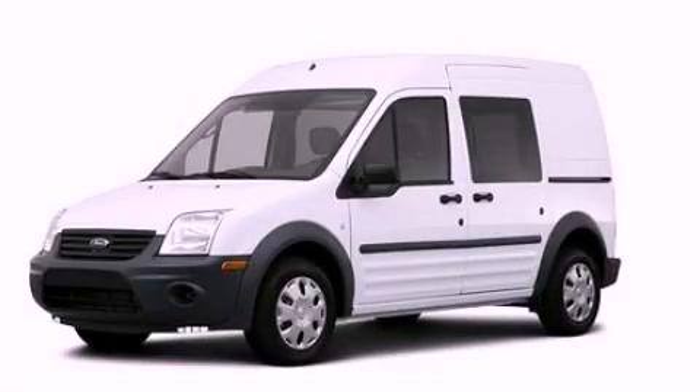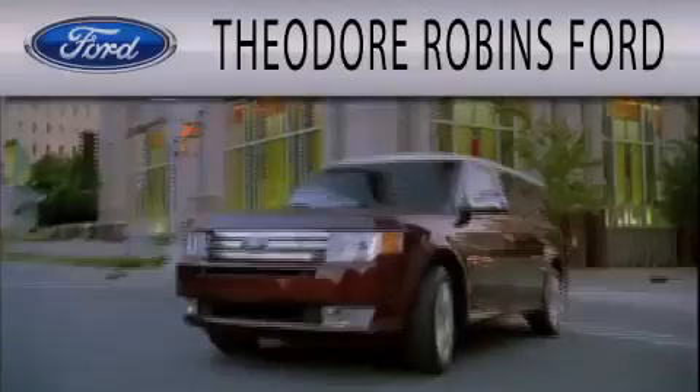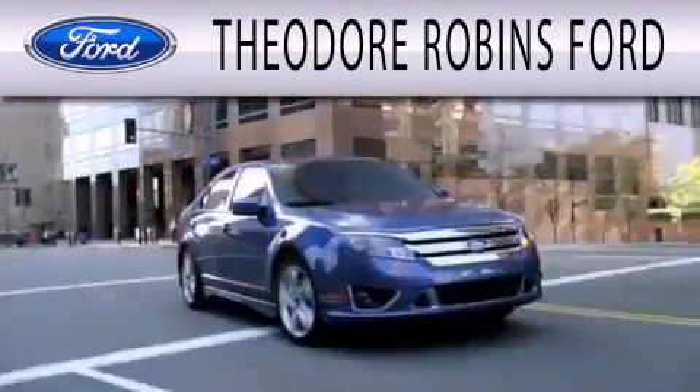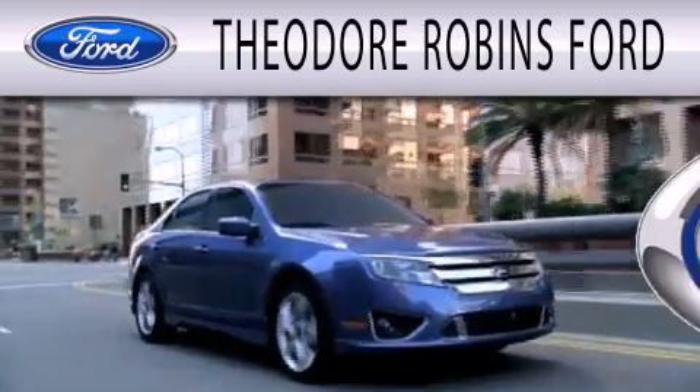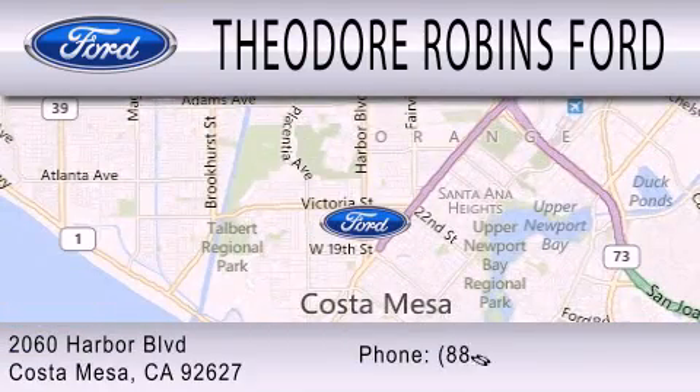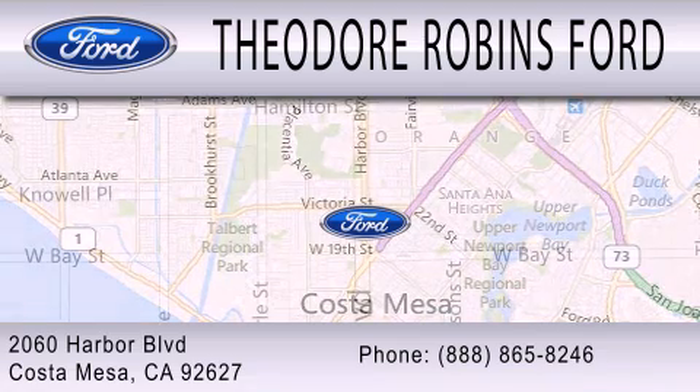Contact us today to arrange your test drive. Theodore Robbins Ford is dedicated to doing everything possible to ensure that the experience you have selecting your next vehicle is as pleasant as possible. We are located at 2060 Harbor Boulevard in Costa Mesa.